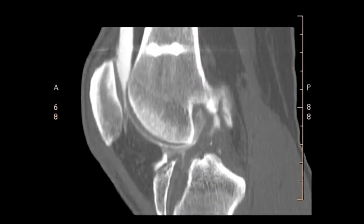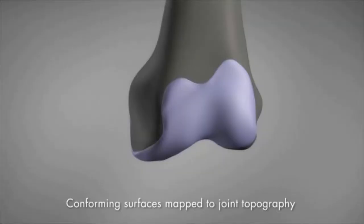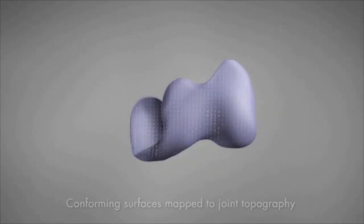The Conformis knee is designed specifically for your knee — it anatomically recreates your size, shape, and pattern. Technology is the key: using CT imaging, specialized software, and a 3D printer, implant manufacturer Conformis fabricates a custom joint replacement.